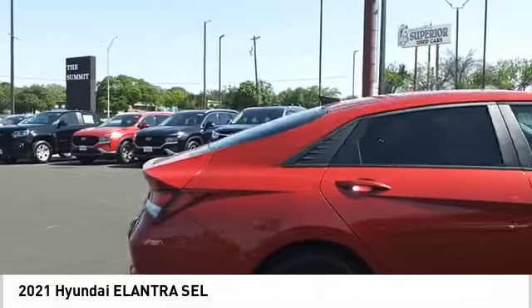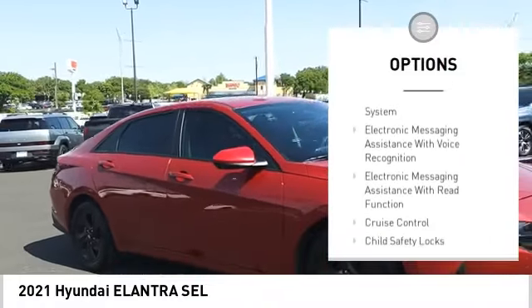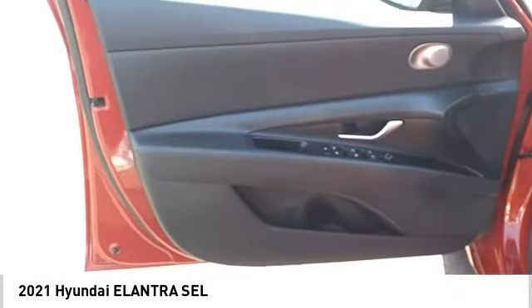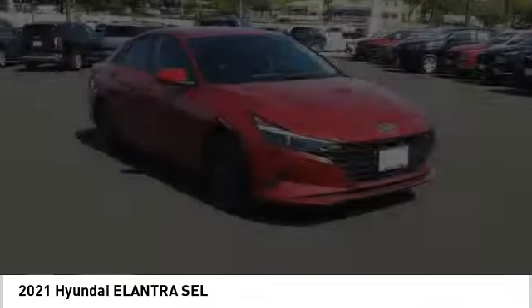Here are some of this vehicle's great options: power windows with safety reverse, stability control, power brakes, braking assist, traction control, driver attention alert system, electronic messaging assistance with voice recognition, electronic messaging assistance with read function, cruise control, and child safety locks.